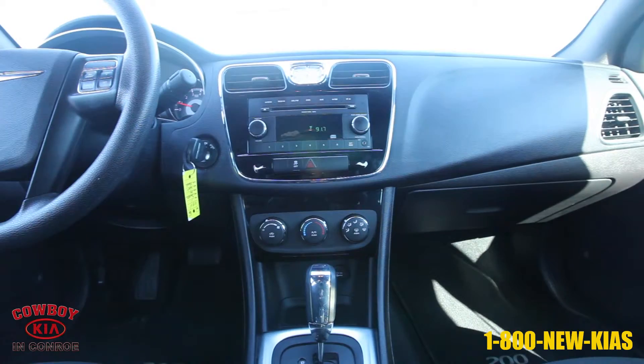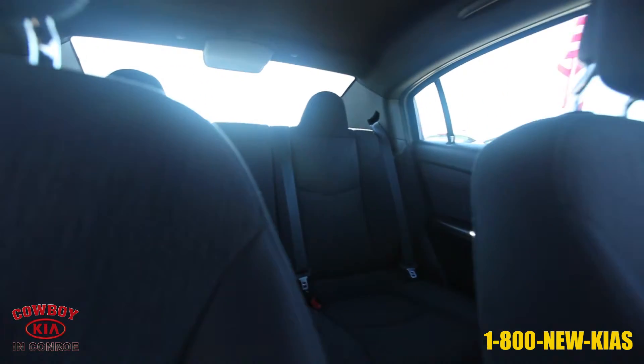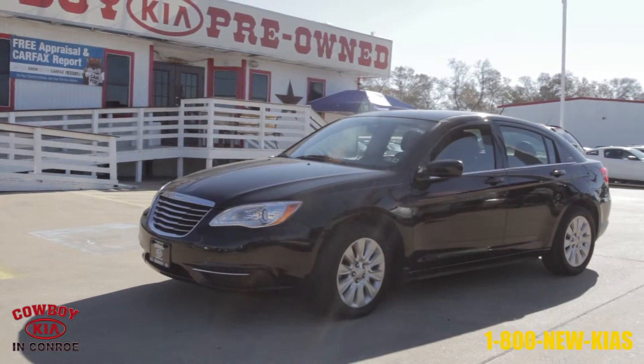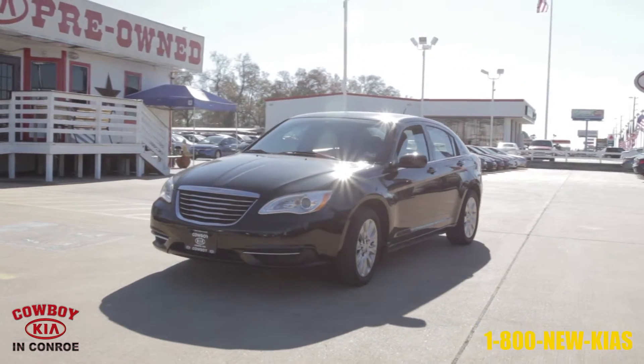For more info on this 2011 Chrysler 200 Sedan LX from Cowboy Kia in Conroe, contact Barry Dovey at bdovey@cowboykia.com or call Cowboy Kia at 1-800-NEW-KIA-S.